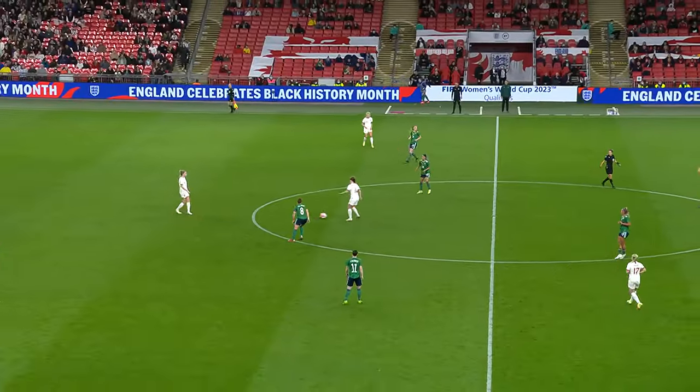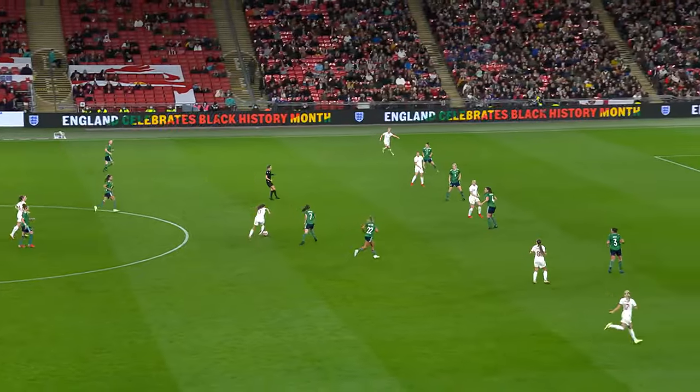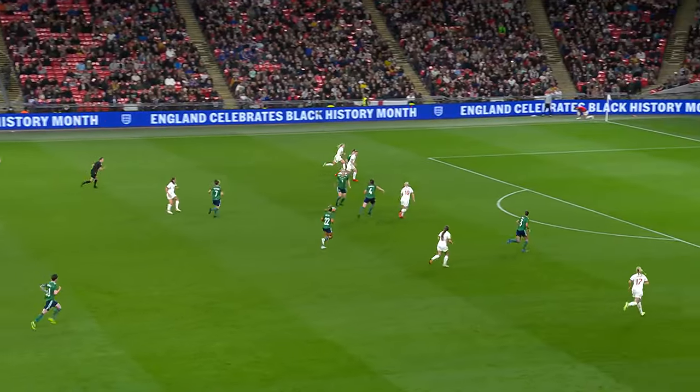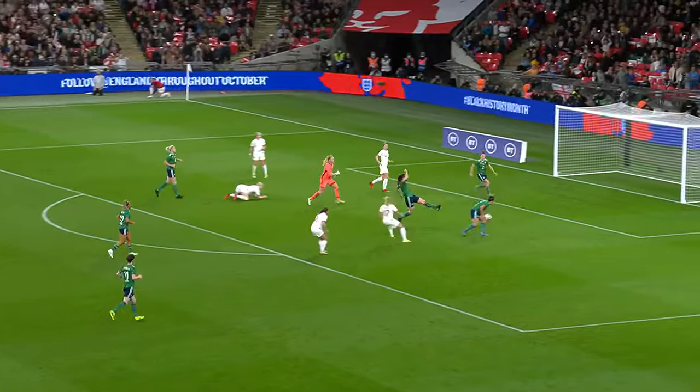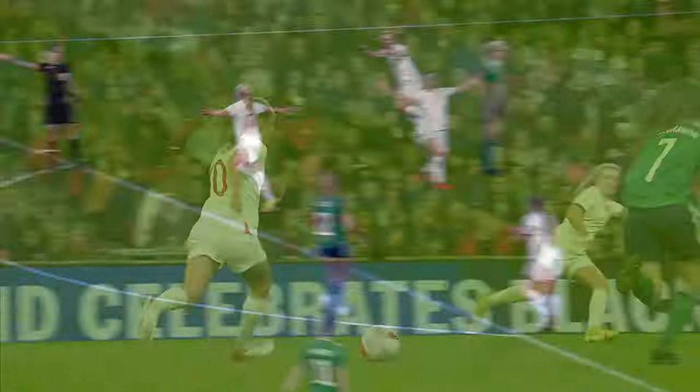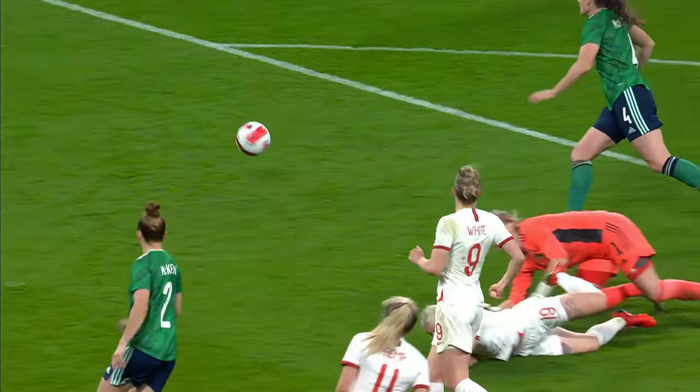Quick feet of Ella Toon, England away — is this four? It might just be — it's hat-trick time. Beth Mead with three goals in 14 minutes — an incredible night for her here at Wembley. Devastating in front of goal, playing a cool finish, and Wembley is treated to a classy performance here from England.